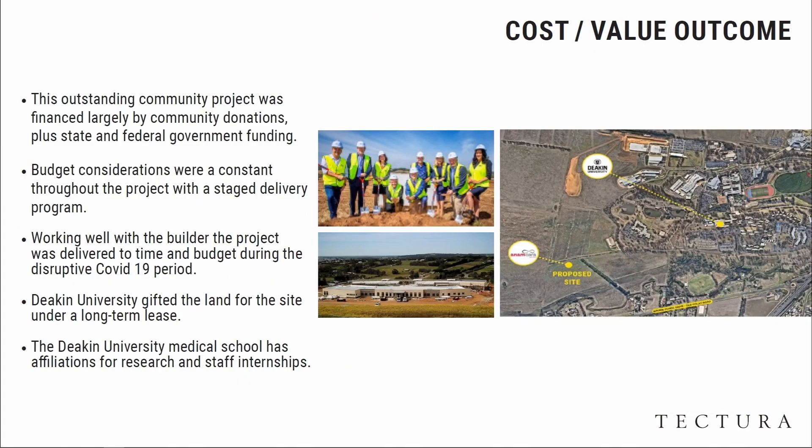The Wadawurrung community has been amazing, and the entire community has raised most of the money, with state and federal government funding as well. Budget considerations have been an extraordinary challenge — the cost of the building is around $5,300 per square metre. Deakin University's previous and current Vice-Chancellors have been terrific in their support, gifting the land on a long-term lease of two hectares over a 45-year-plus arrangement.